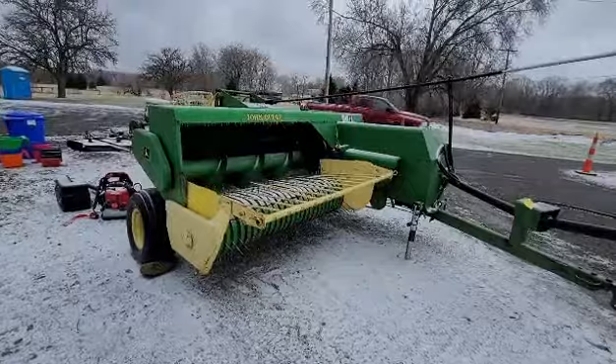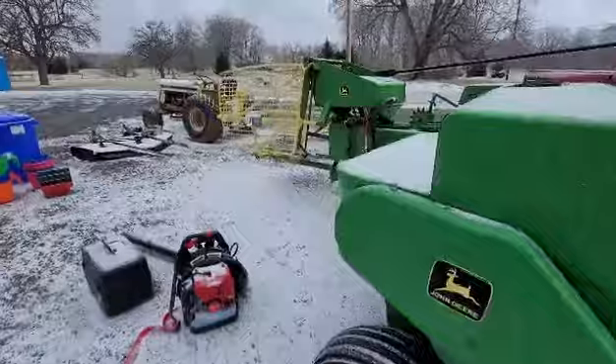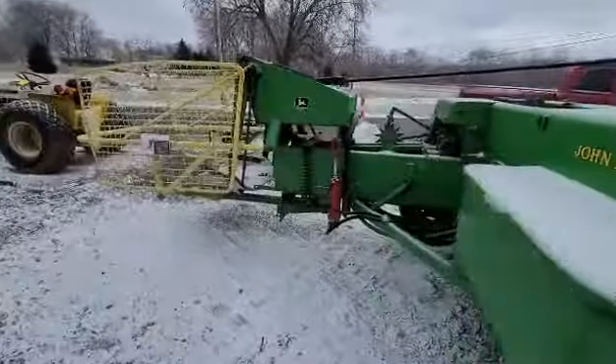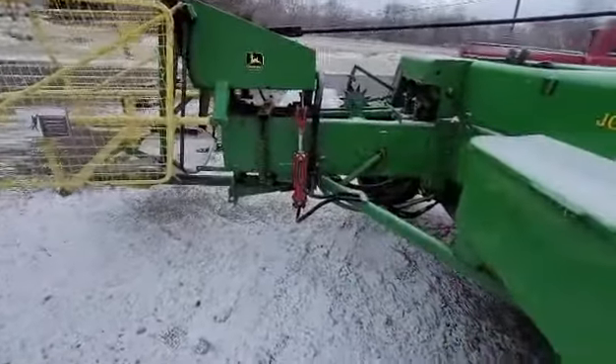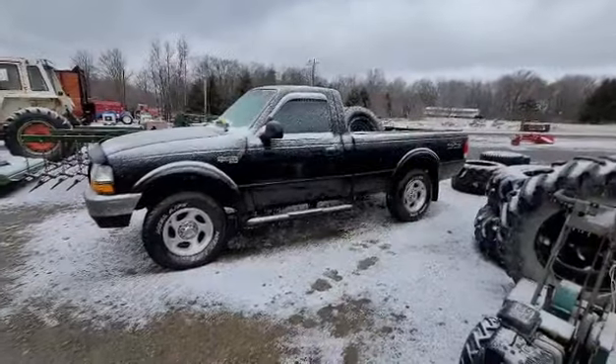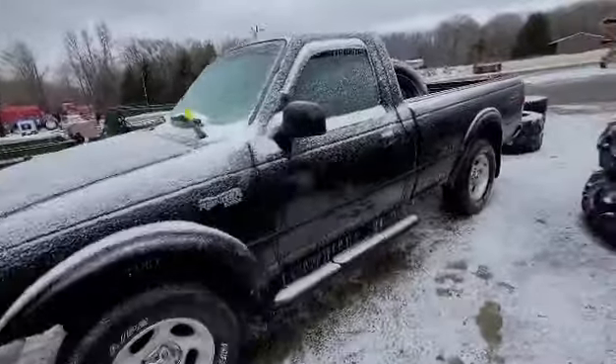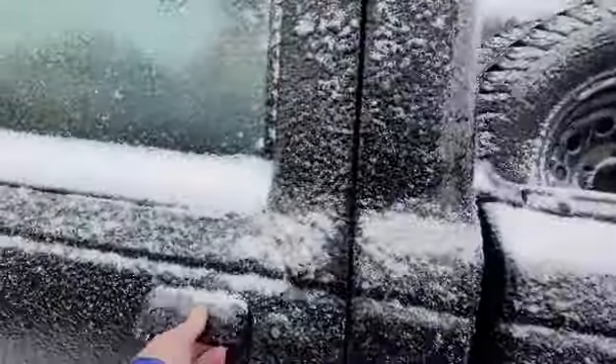Got a John Deere 337 baler here, selling with reserve, looks to be in pretty good shape. New cylinder right there, hoses look good. Black Ford Ranger XLT — I don't know the year — selling with reserve. I bet I can't even open that door. It looks like somebody tried, based on the foot.